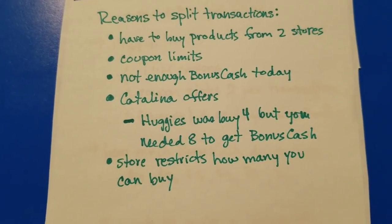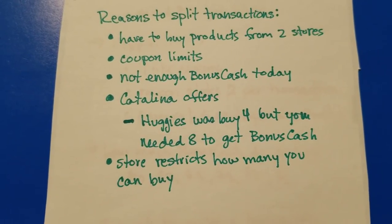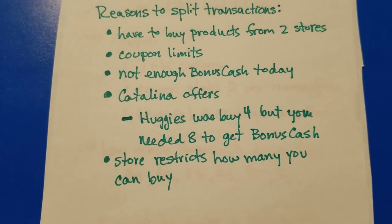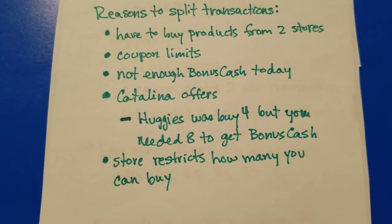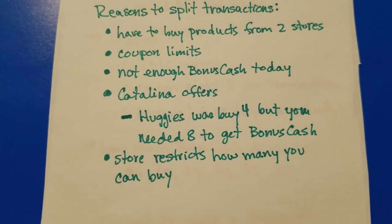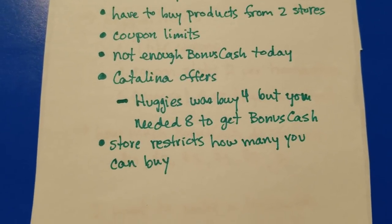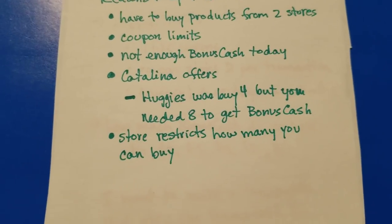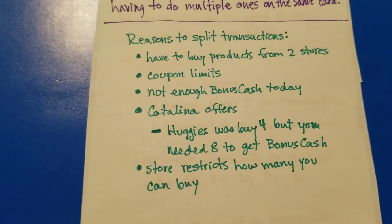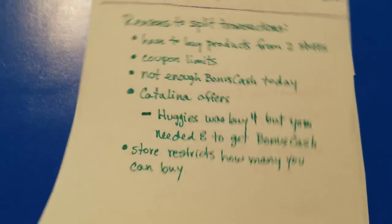Catalina offers might also cause you to want to split a transaction. For example, if you needed to buy four Huggies to get the Catalina but needed eight total to hit $40, you'd want to split those up. That frequently happens with L'Oreal shampoos — you might need ten to finish the deal but only want to buy three per transaction to get the Catalina back. The store might also put restrictions on how much of an item they're selling, like with a hot deal on laundry soap.